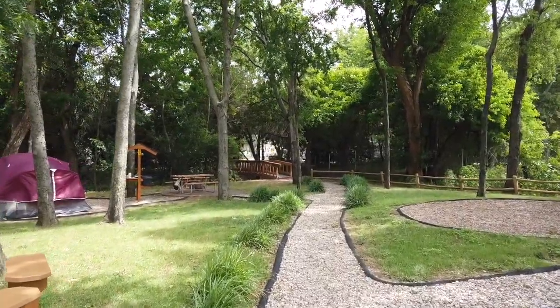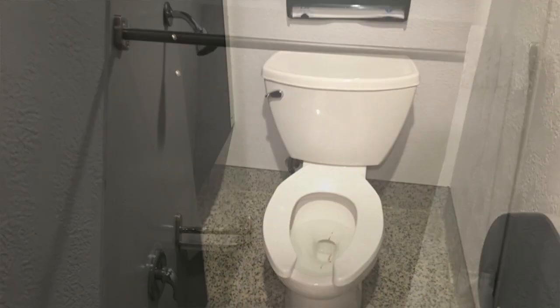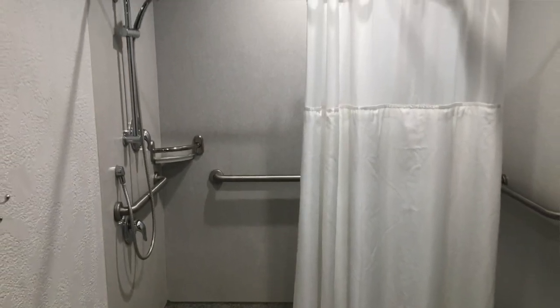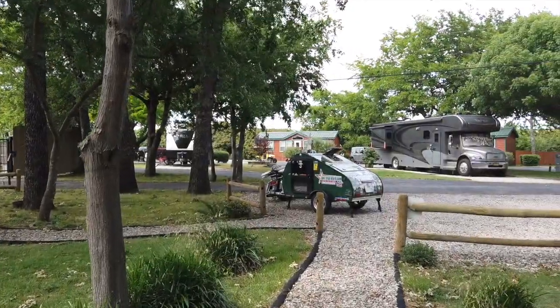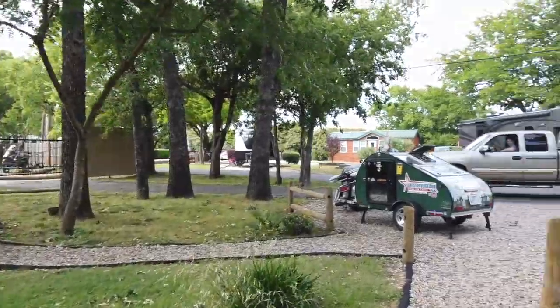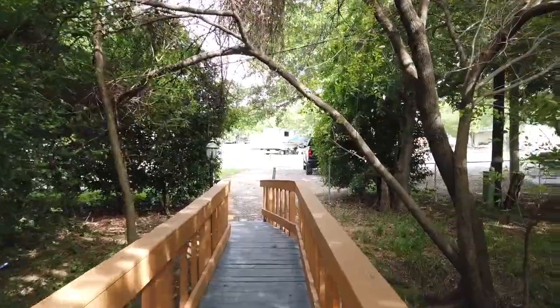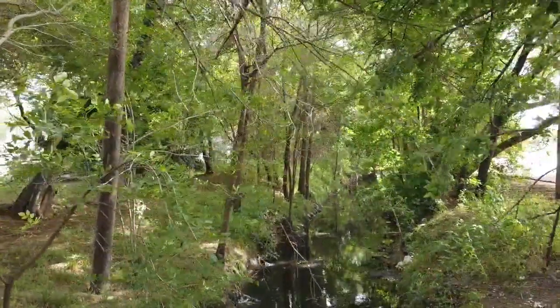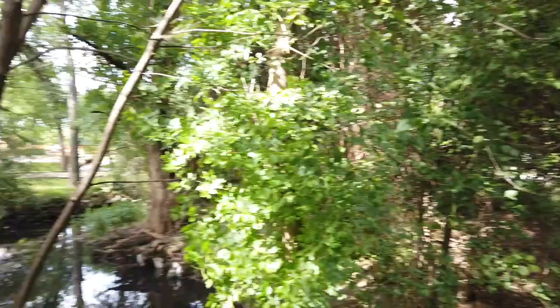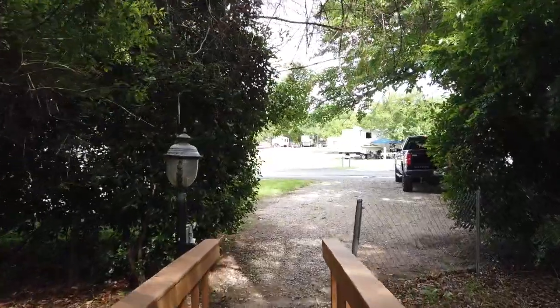I've been in the showers and they're really nice — I'll show you a picture of those. I'm going to do recordings throughout my stay here, so this is just the start of it. Looks like they've got a storage area over there and a little bridge over here to go over the creek, which is an overflow water creek or something. We're going to the bathroom and see the showers.